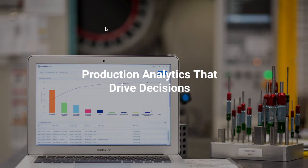We have a full analytic solution that will allow you to view your machine utilization, your OEE, your cycle times, and your setups. All this information is stored and available through our production reports.